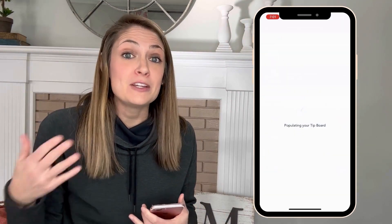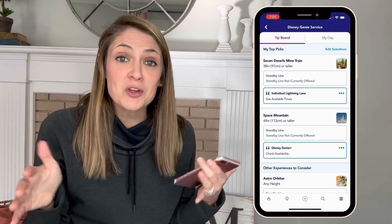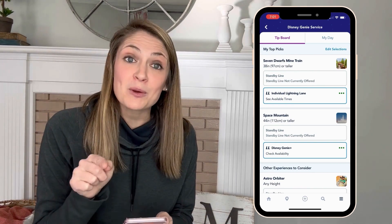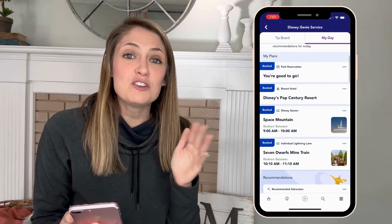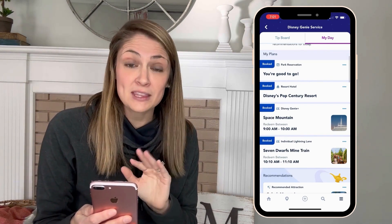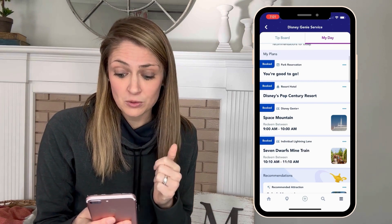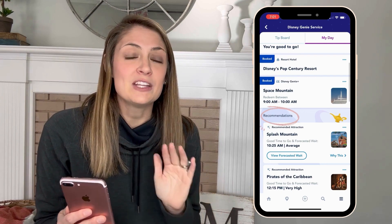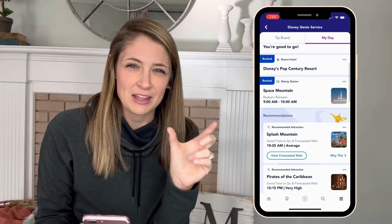Now that you've made your first Genie Plus selection and purchased your individual Lightning Lane selection, you might be wondering what time those return windows are. That's super easy to find. In the top right, tap 'My Day' and you'll see everything you've booked right there, including dining reservations. Take note of the little blue 'booked' tag on attractions that are actually booked. If you scroll down, Genie does recommend attractions too — those just say 'recommendation' and are not actually booked. All your booked attractions will have that blue 'booked' tag.